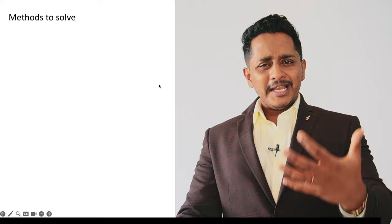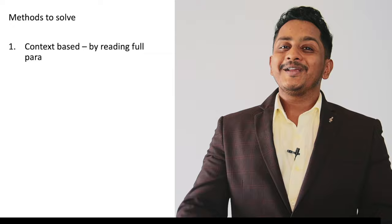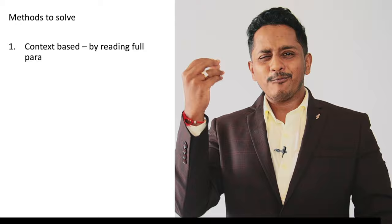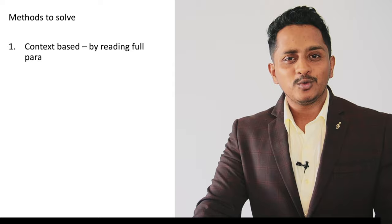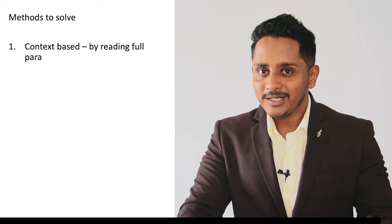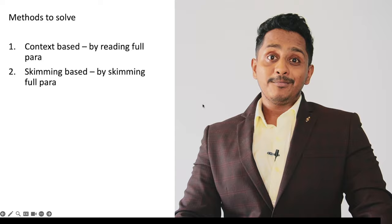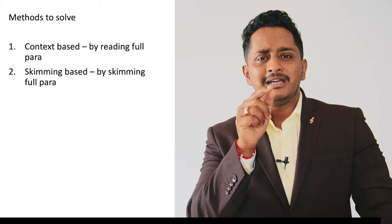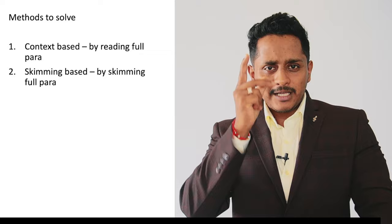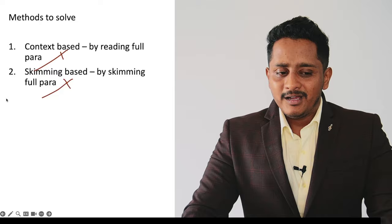Before we begin, let's understand the methods to solve. The brute force method means any layperson not aware of tips and tricks would solve using context by reading the entire paragraph. If you can read very quickly this will work, but for those without the reading habit, a big paragraph can take six or seven minutes per question — you cannot take more than 2.5 minutes. So this is rejected. The skimming method, where you skim the paragraph paying attention only to context, will be faster but not faster than the third method.